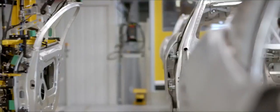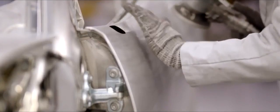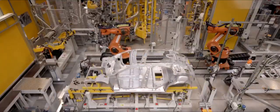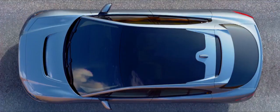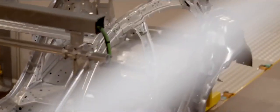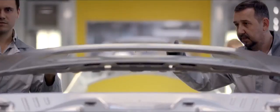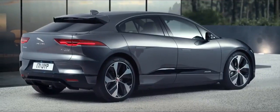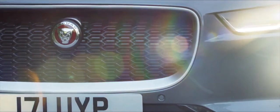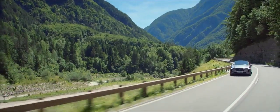January 2018. A new Jaguar is heading down the production line. But this vehicle is unlike anything the company has made before. This is the I-PACE — Jaguar's first-ever electric car and the front-runner in a transport revolution.